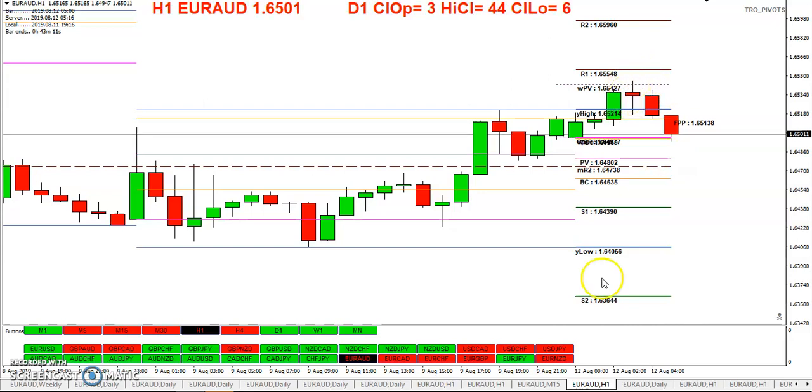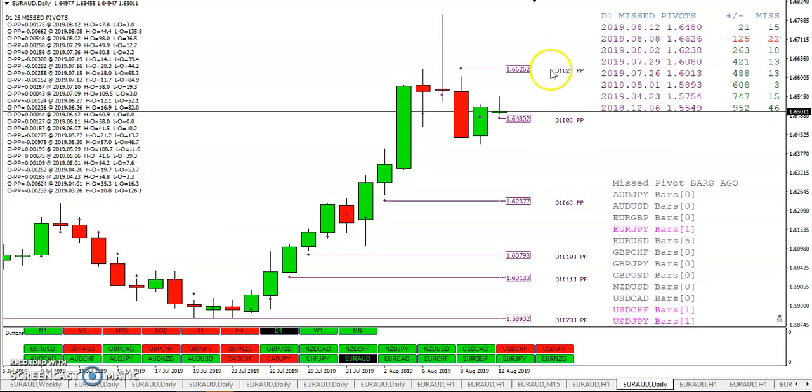Here's the daily pivot and here's the weekly pivot I told you was taken out earlier. You can see very few missed pivots, even though we already have three this month — and we're only on the eighth trading day of the month. We're 126 below here — and here are the other pivots that have been missed this month. It'll be interesting to see how many get taken out.